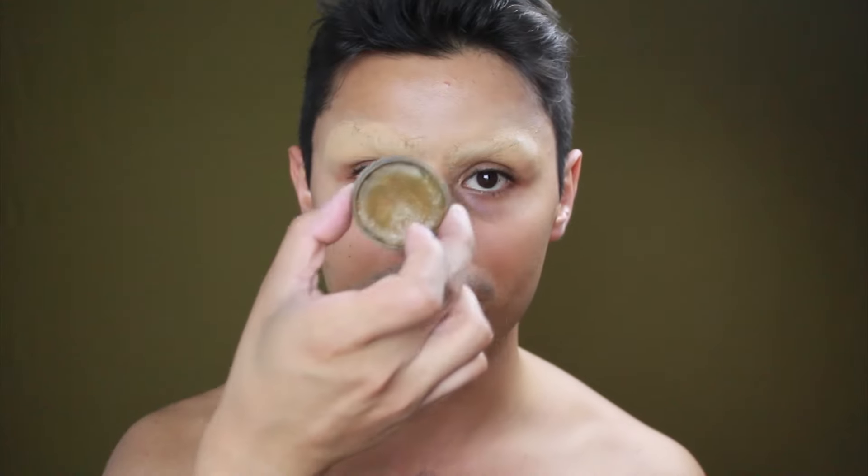I hydrate my skin — it is very important before doing any makeup. The first thing I'm going to do is cover my cejas (eyebrows). I already have a video where I teach you to cover your eyebrows, and I'll leave the link in the description so you can follow along. I cover my cejas and put a little base on them.